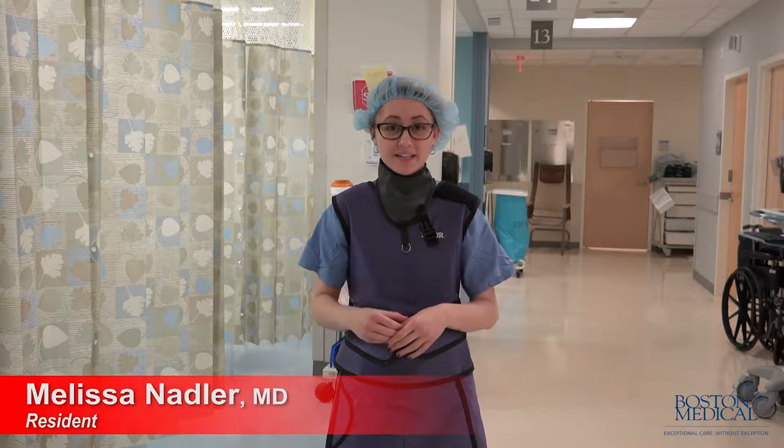During this rotation, we see patients in clinic when they first come to us with pain and then we see them again as they come in for their procedures. It's one-on-one with an attending — very fast-paced, learn as you go.